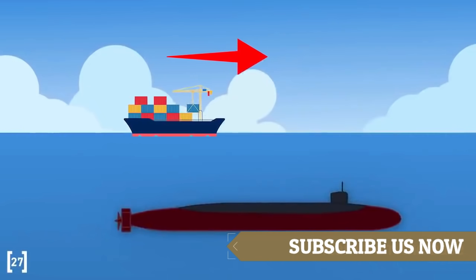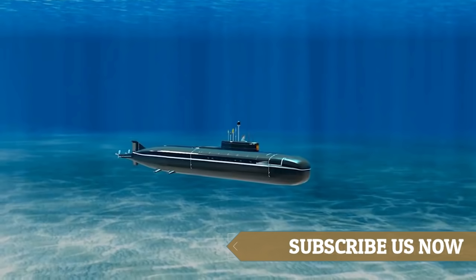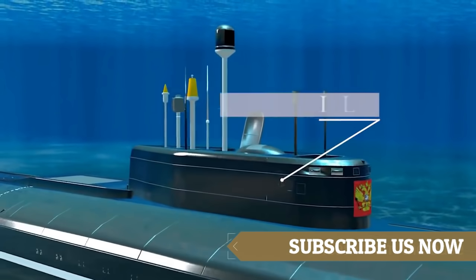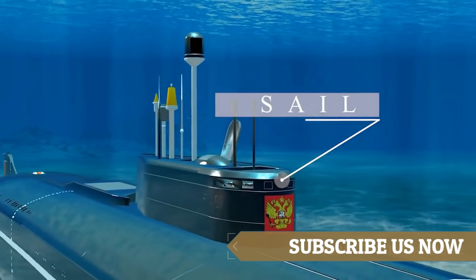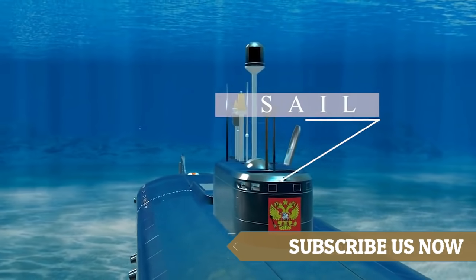Sonar can detect objects such as ships and fishing boats near the submarine. This is the sail. The submarine's sail once housed the conning tower, command and communications data center, which includes the periscope, radar, and communications masts.